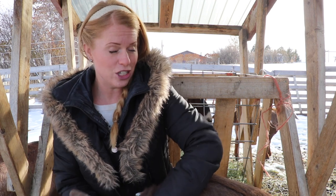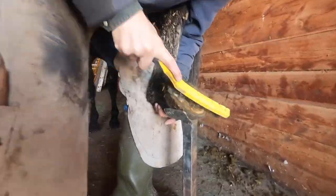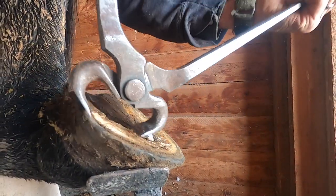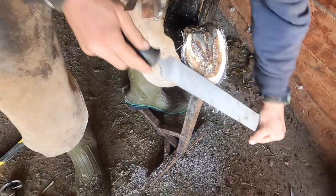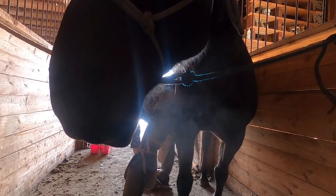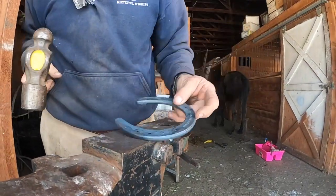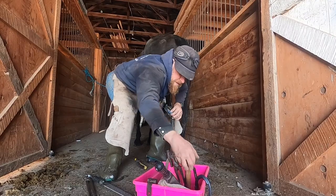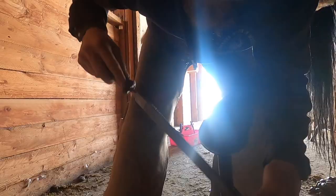Your goats will thank you for your attention to this fine and important detail, and so will your horses if you own them. Your horse's hoof care is also an important part of being a cowboy.